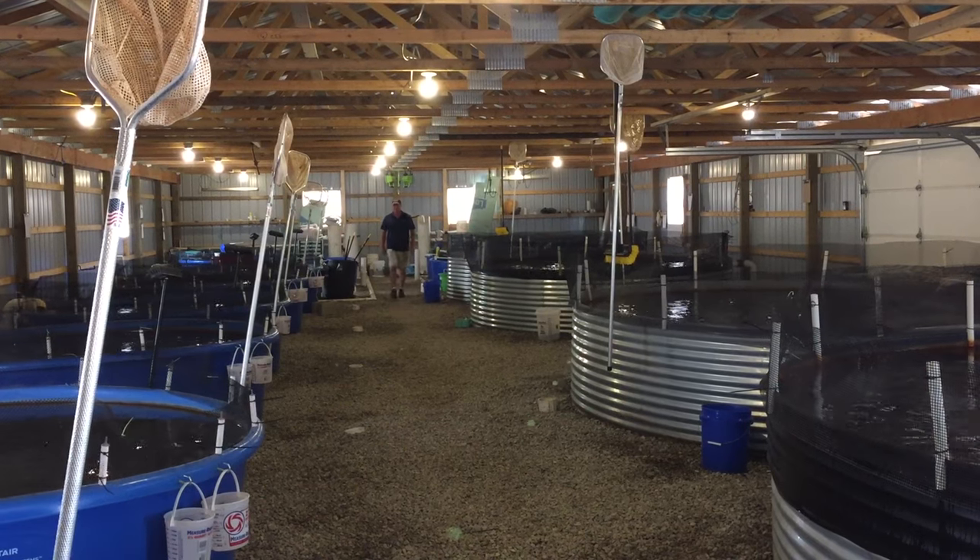Our goal is to grow locally raised fish in the most natural of environments with no chemicals, no hormones or pesticides, and get them to restaurants and to your table within 24 to 48 hours of harvest.